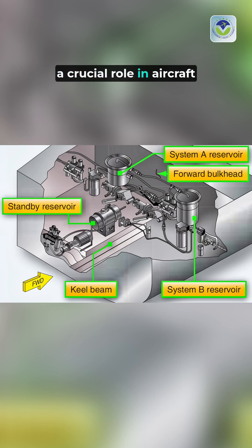Hydraulic accumulators play a crucial role in aircraft systems. These devices store hydraulic fluid under pressure, ensuring a reliable power source for essential functions.